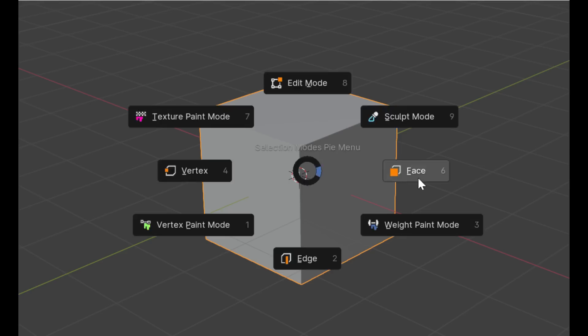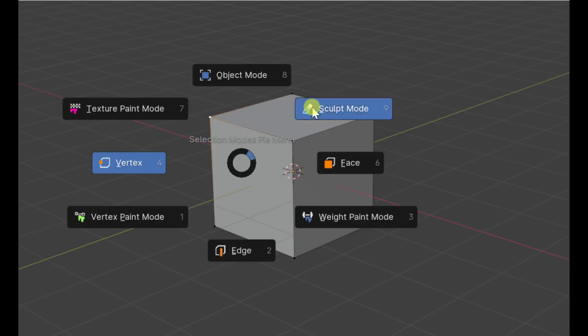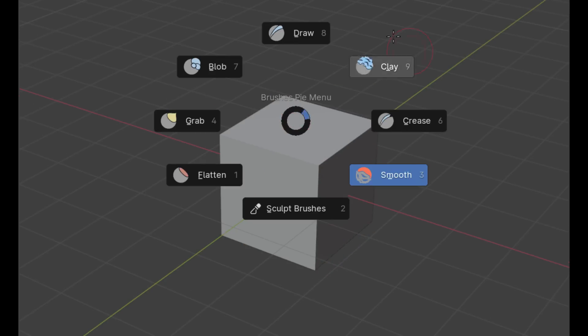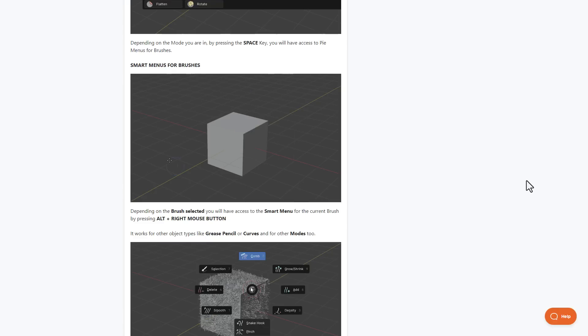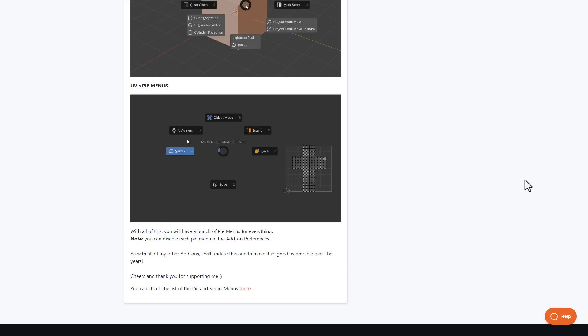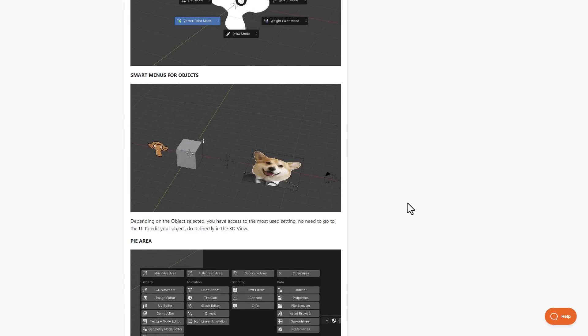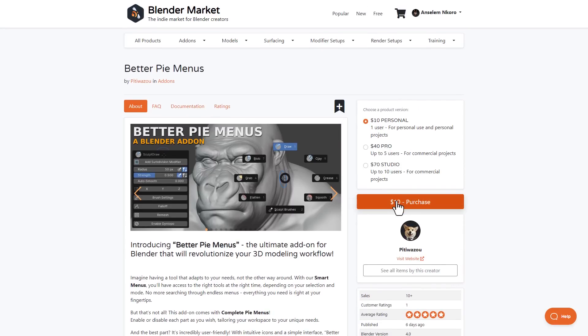Sometimes you just want to navigate Blender in the best way possible, and that's where Better Pie Menu comes in. This is going to revolutionize how you work in 3D, especially in Blender, with direct selection mode, context selection mode, menus for brushes, smart menus for objects, mesh editing, primitive settings, UVs, and a whole lot more. Instead of clicking buttons, you can rely on the pie menu to get the most out of Blender.